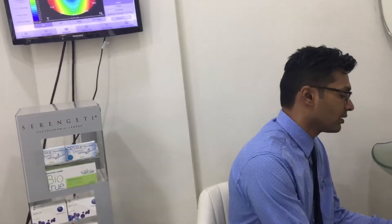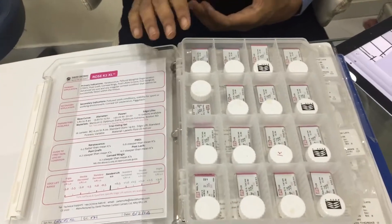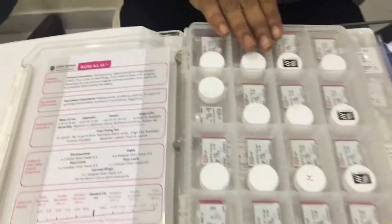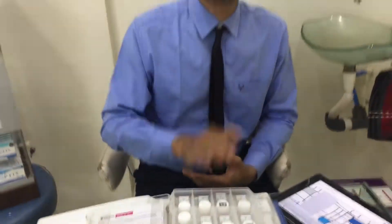And if there is a case requiring advanced keratoconus management, we also have the semi-scleral lenses from David Thomas. With the addition of this, it has given us a huge advantage in that we can cover most of our advanced keratoconus cases.